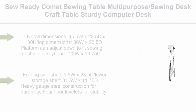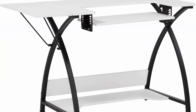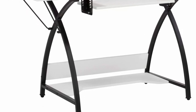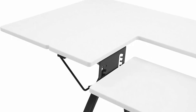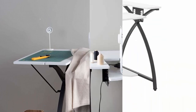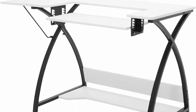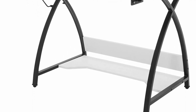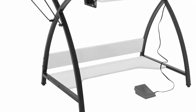Top 6: Sew Ready Comet Sewing Table, multi-purpose sewing desk, craft table, sturdy computer desk. 45.5 inches W, black/white. Overall dimensions: 45.5 W x 23.5 D x 30 H. Top dimensions: 36 W x 23.5 D. Platform can adjust down to fit sewing machine or keyboard: 23 W x 10.75 D. Folding side shelf: 9.5 W x 23.5 D. Lower storage shelf: 31.5 W x 11.75 D. Heavy gauge steel construction for durability, 4 floor levelers for stability. Uses: home hobby table, craft desk, multi-use craft table, sewing table, computer desk, work desk.